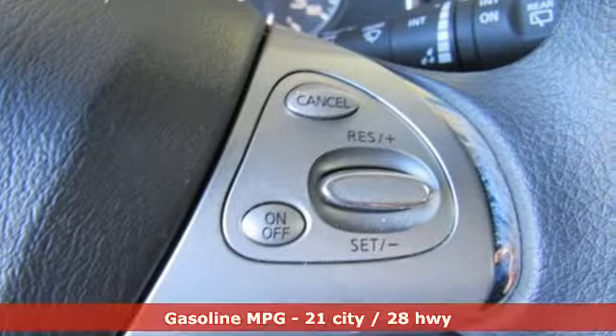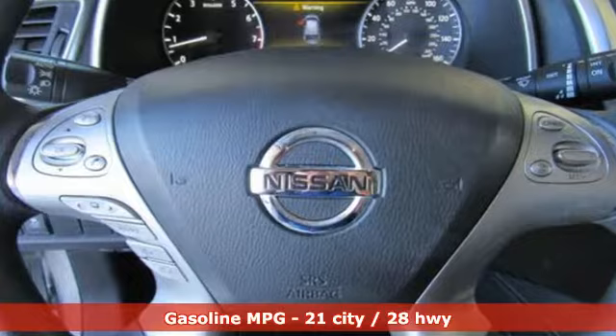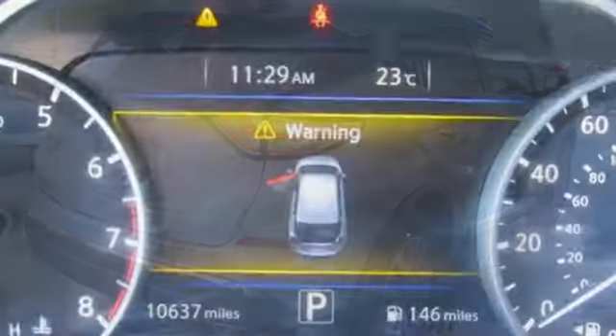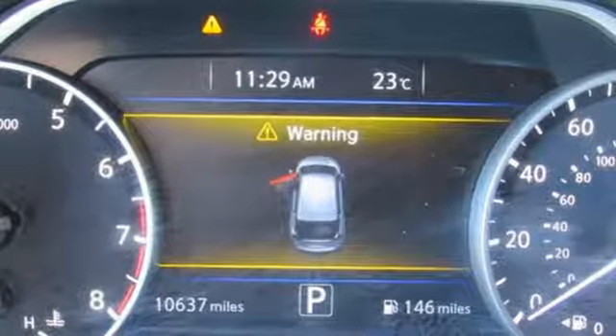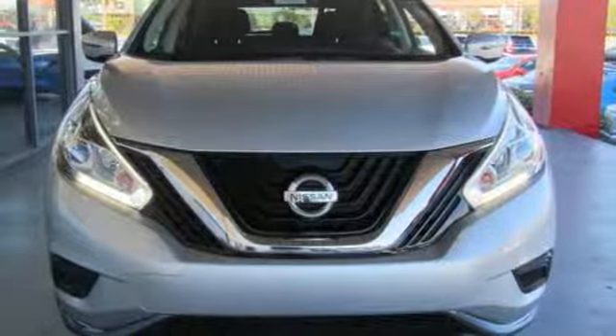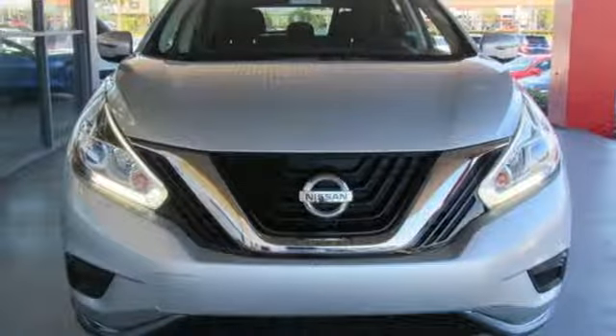Streaming audio, wireless phone connectivity, dual zone climate control, smartphone wireless charging, manual tilting steering column, V6 engine, aluminum wheels, gas pressurized shocks, and doors and push button start proximity key.